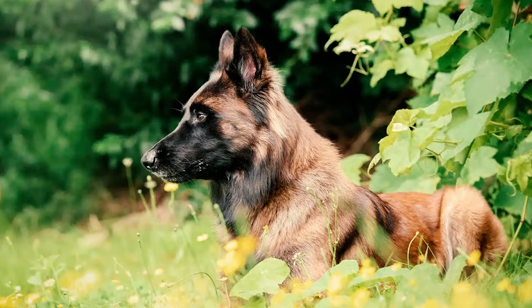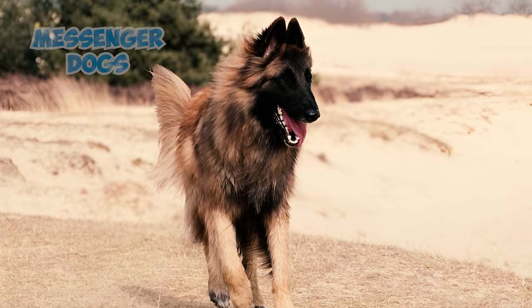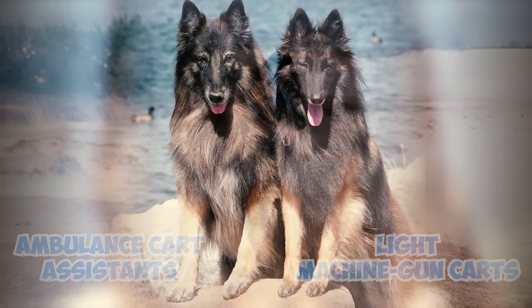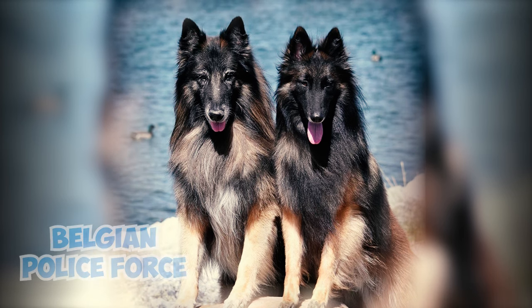Number 22: Belgian Shepherds, including Tervurens, played vital roles during the First World War. They were utilized as messenger dogs, Red Cross aides, ambulance cart assistants, and even to haul light machine gun carts. Interestingly, the intelligent and loyal Tervs were also the first choice for dogs in the Belgian police force.